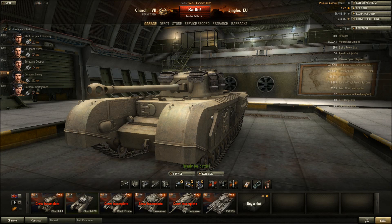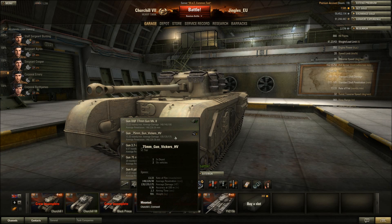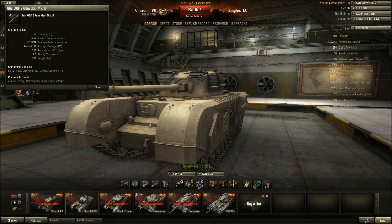Now the gun - the gun's a bit of a problem. There's the gun selection: the 75 millimeter gun you'll already have unlocked on the Churchill Mark 1. The new gun is the 77 millimeter Gun Mark 2 - it's on the Black Prince, the Churchill Mark 7, the Comet, and the Centurion Mark 1. If you've already gone up the medium tank line, you'll have unlocked the 75mm Vickers HV on the Cromwell and can use that on the Churchill Mark 1.